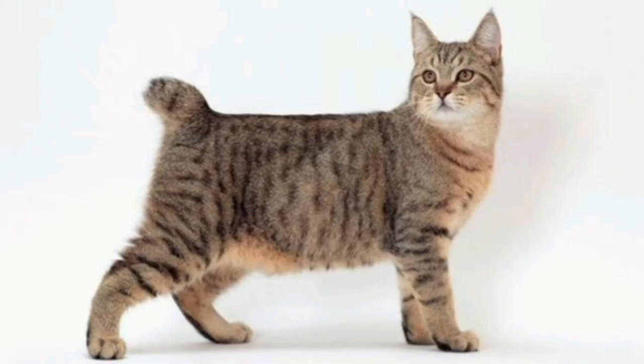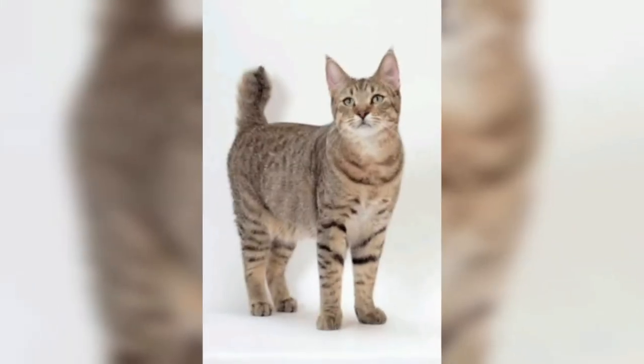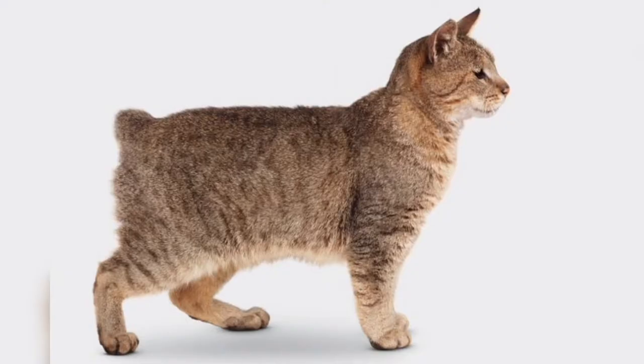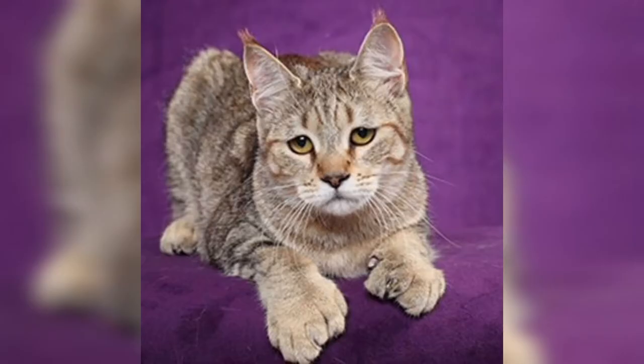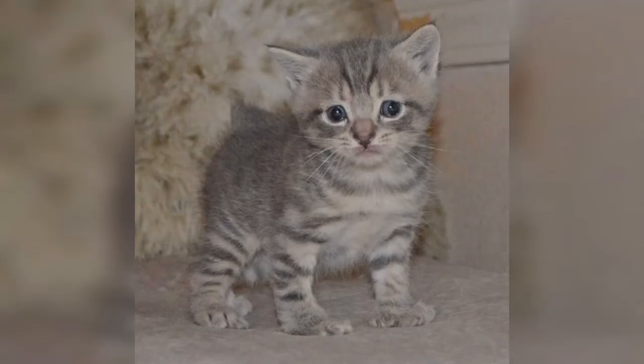Most Pixie Bobs are short-haired but some are long-haired. The brow should be heavy and the eyes should have a triangular shape; eyes are blue when kittens, then change to green or gold when several months old. Tail size can range from two inches to hock length when the leg is extended. The head is pear-shaped and considered the most important characteristic. It is not presently known what genetic similarity there may be between the Pixie Bob and other bob-tailed breeds such as the Manx, American Bobtail, and Japanese Bobtail.